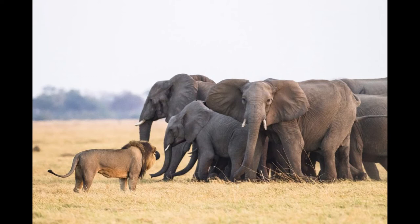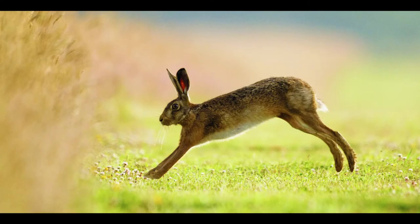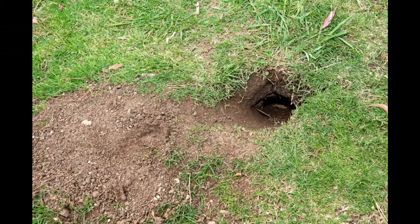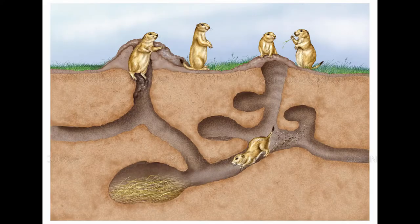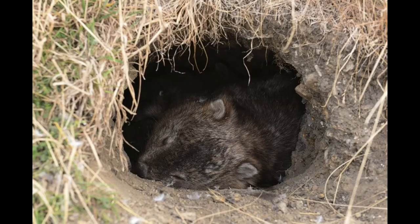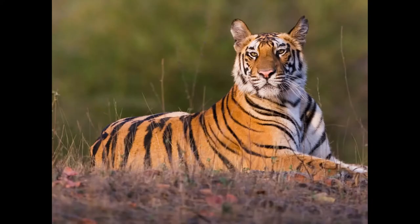Other animals make their own homes. A rabbit, a hare, or a mole will dig a hole or a burrow and make tunnels to live in. It is cool in the burrow during the day, but warm at night. They are also hidden from predators. Often the predator is too big to fit into their burrow or hole. Think of a fox chasing a rabbit.